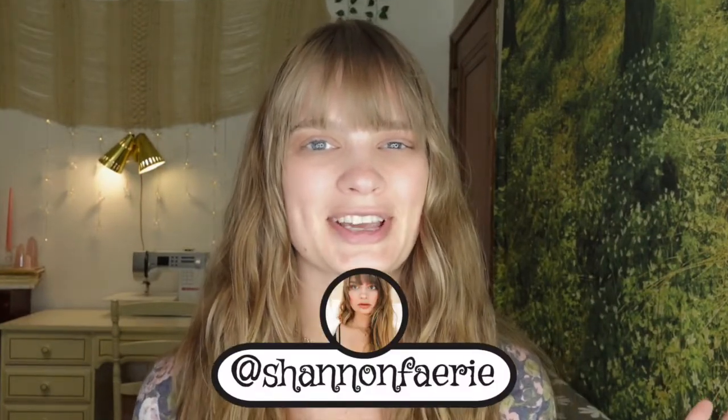Hello fairies and welcome back to my channel. It's Shannon. I am so excited because I have a really fun video planned for today. We are going to be following a makeup tutorial from a book from 2007 that I found at the thrift store.